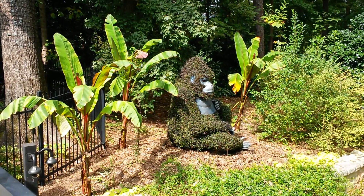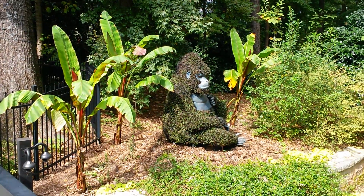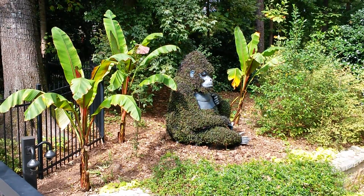Look at the light. Atlanta Botanical Gardens. Hope we can make it over here soon. Thank you.